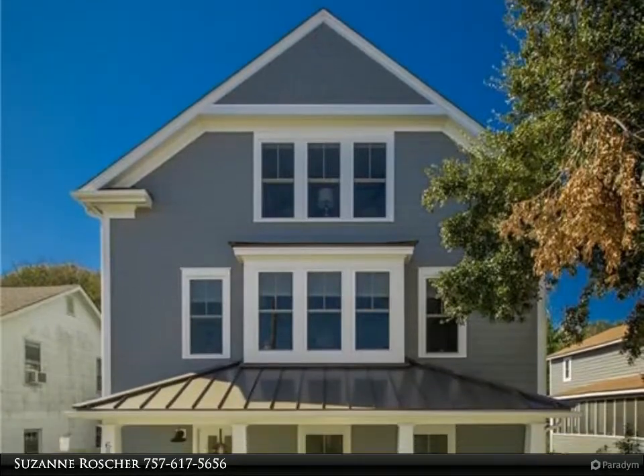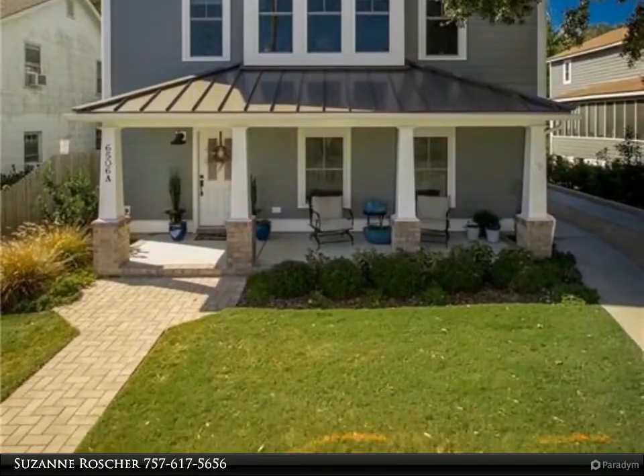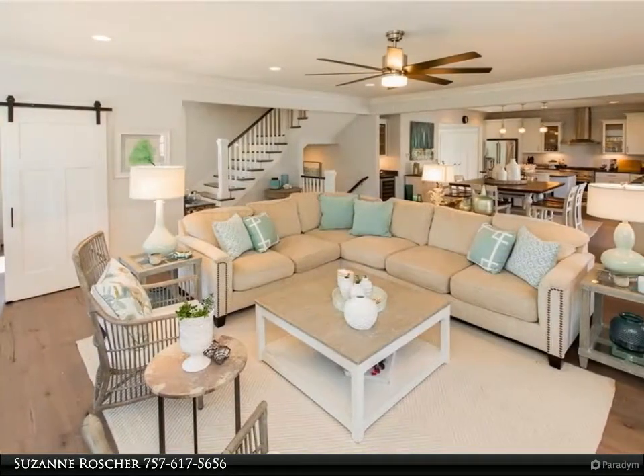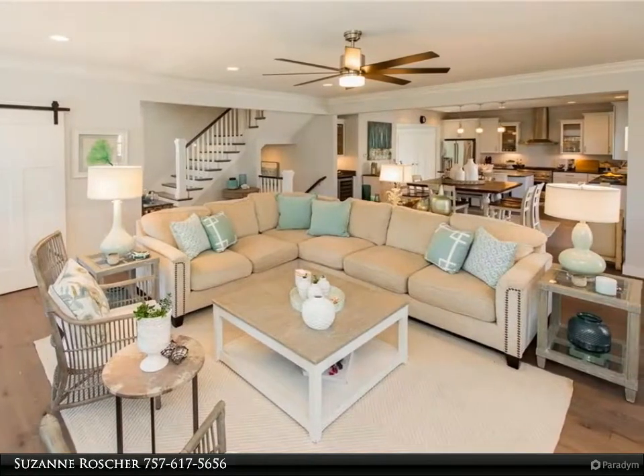This Berkshire Hathaway Home Services Town Realty property video is presented by Suzanne Rosher. Are you looking to live in the north end with beach access so close to you? This property is located on the feeder road.